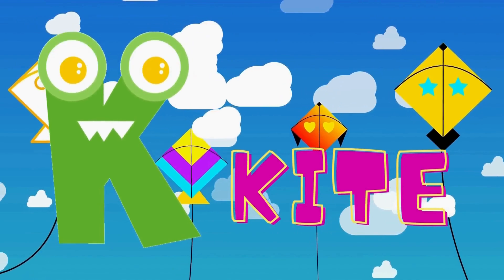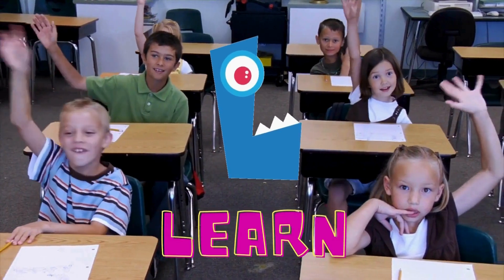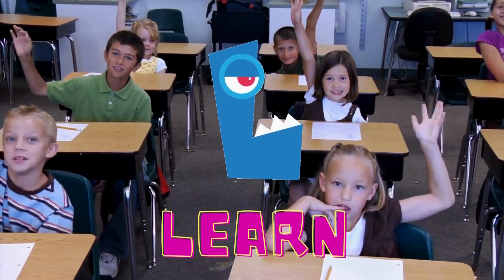H is for horse, up in the air. K is for kite. L is for learn. This is how we learn our alphabet. L is for learn.